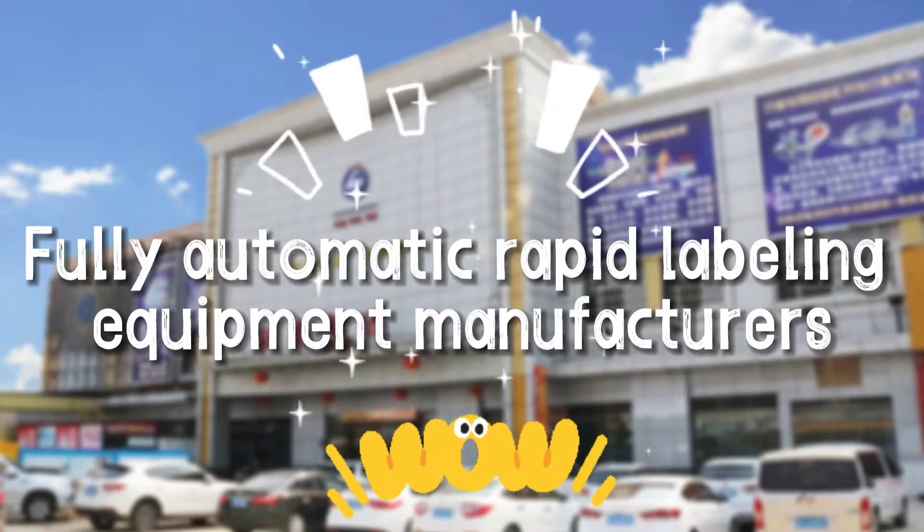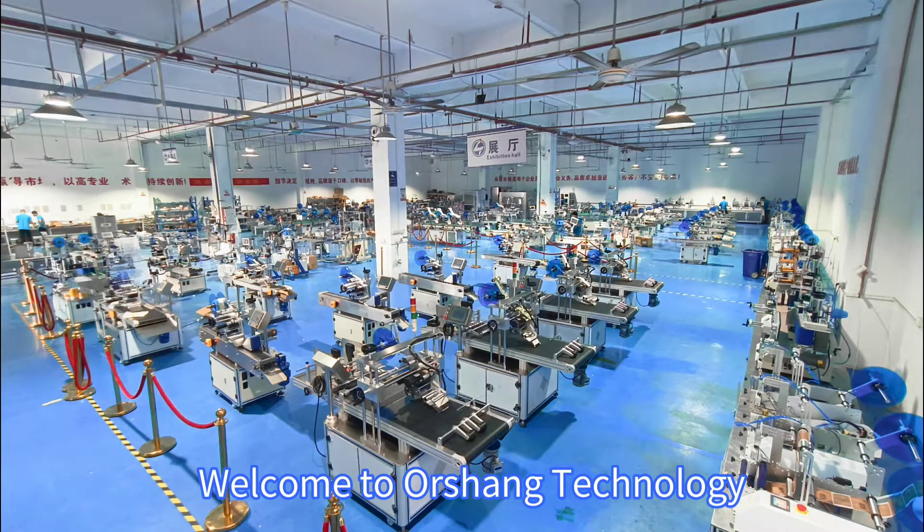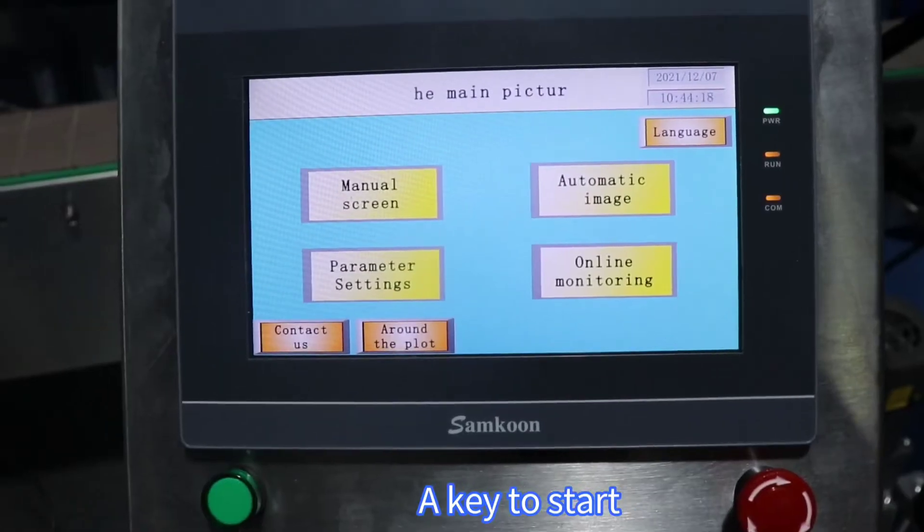Welcome to Orshing Technology, a fully automatic rapid labeling equipment manufacturer. This is an automatic single-side labeling machine — one key to start.